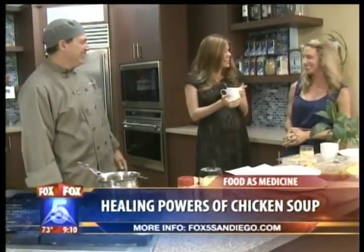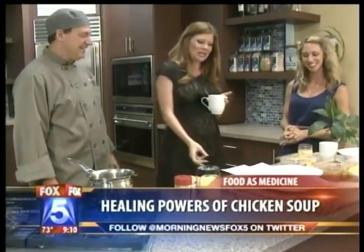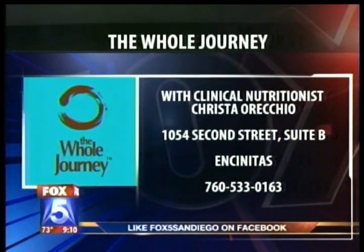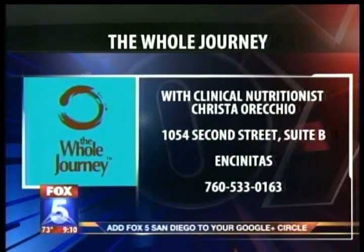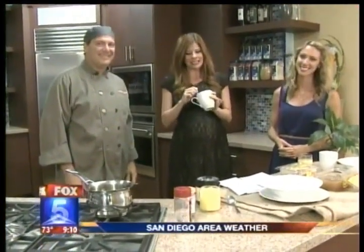I'm going to do it — this is my cup for the day, and I've got to get more for tomorrow because apparently I've got to have a cup of this a day. Here's the deal: you can get in touch with Krista Orecchio at The Whole Journey — she's located in Encinitas. We have more information on her on our website, fox5sandiego.com. We've also put more information on Chef Lance on our website, fox5sandiego.com. Just click on that Scene On tab.